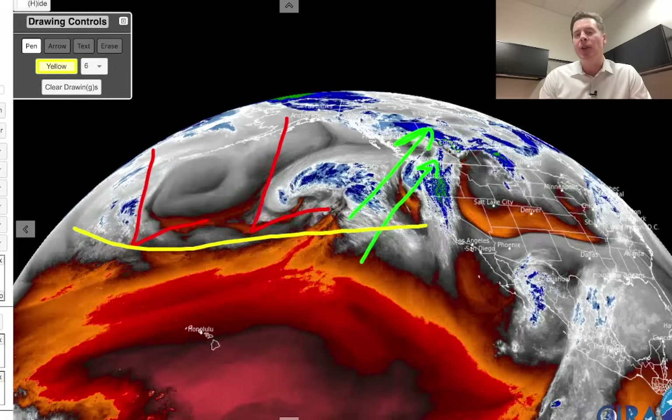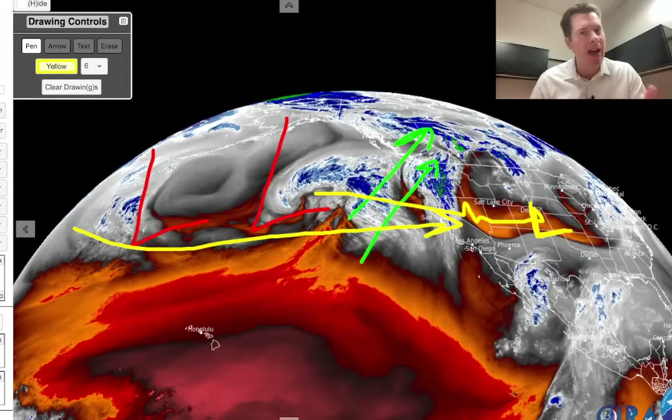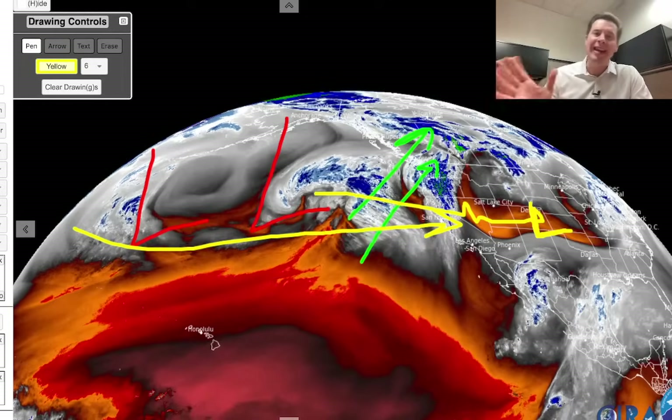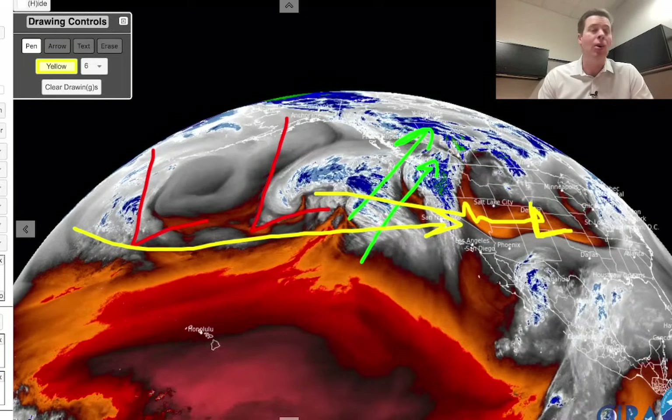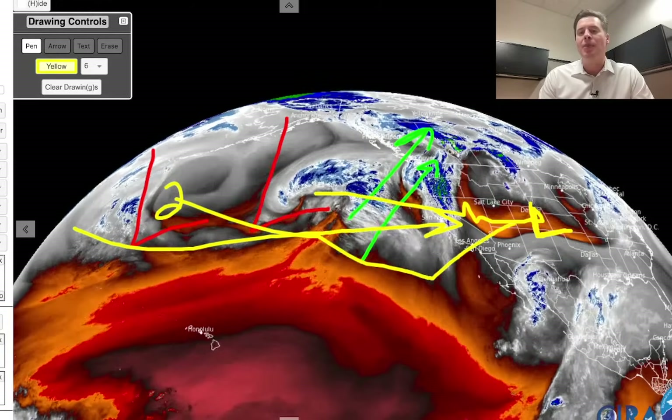The jet grabs both storms and eventually they move into California. The first storm will break loose, move into the interior, and then potentially develop into an area of low pressure in southeast Colorado, near Albuquerque, or the panhandles of Texas and Oklahoma, enhancing snowfall over parts of Colorado — although the storm is not looking quite as strong today as it did yesterday. The second storm, which is right here, will come in behind it a little further to the south, 2-5 to 2-8, and make its way through the interior.